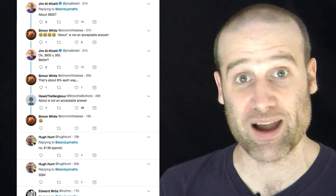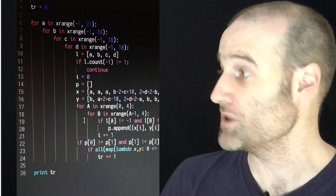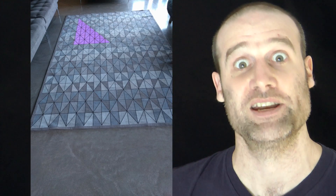I tweeted this as a challenge yesterday and loads of people got involved. Some people did the working out by hand, some people wrote computer code. Andrus also chipped in with a link to where the original rug came from, so you can get a nice clean shot of it. Someone did an animation trying to show how many triangles there are, which I mapped onto the original photograph to illustrate all the triangle possibilities.